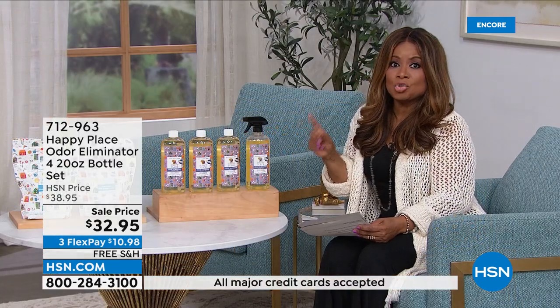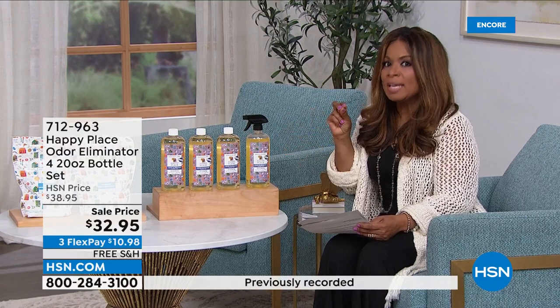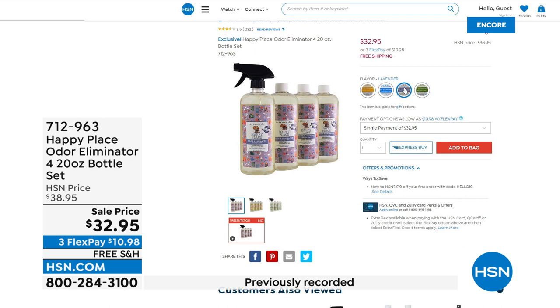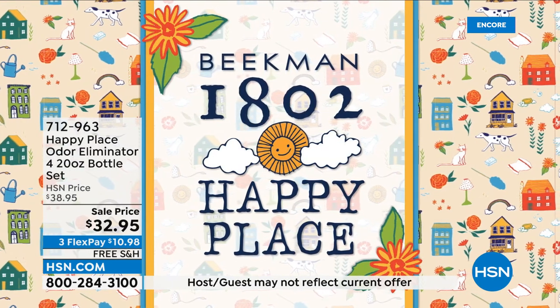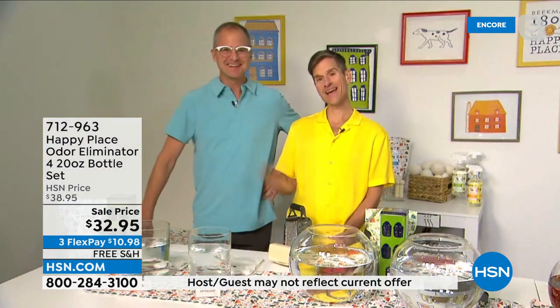These are a true odor eliminator — some products will mask the odors, but this actually eliminates and gets rid of them. We want to introduce the men who need no introduction: Josh Kilmer-Parcell and Dr. Brent Rich joining us. Welcome to Happy Place.